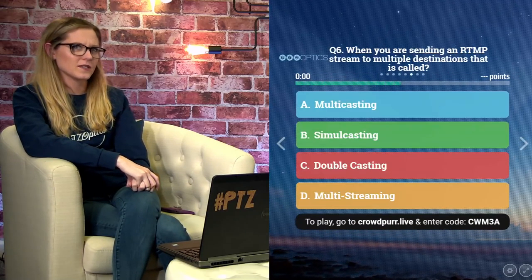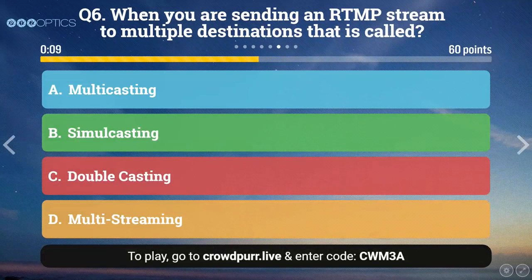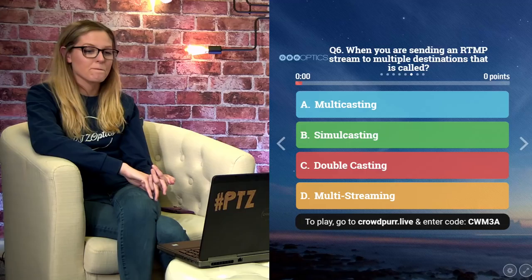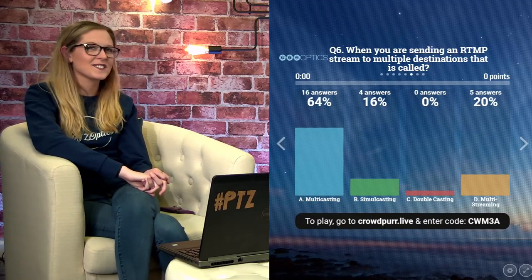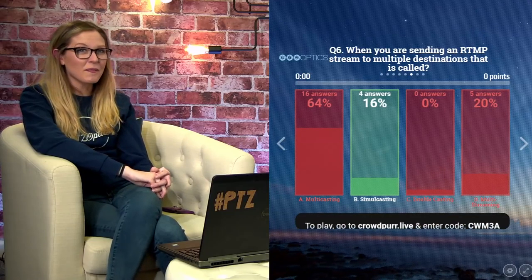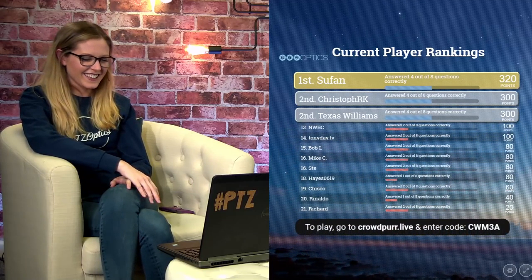Question six: When you are sending an RTMP stream to multiple destinations, that is called — A: multicasting, B: simulcasting, C: doublecasting, or D: multi-streaming. This one always confuses me. Majority of people said multicasting, four said simulcasting, five said multi-streaming, nobody said doublecasting. The correct answer is B — simulcasting. Good job on that one, Jimmy, I see you in the chat answering A.